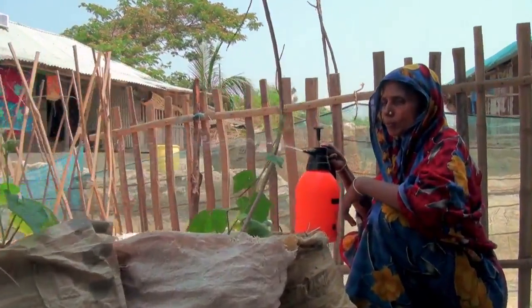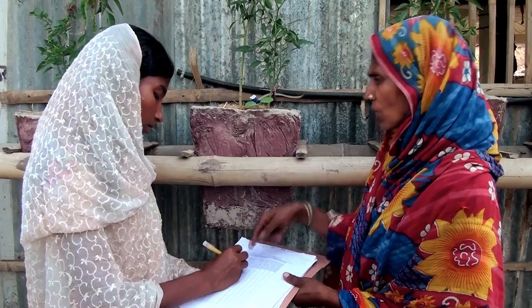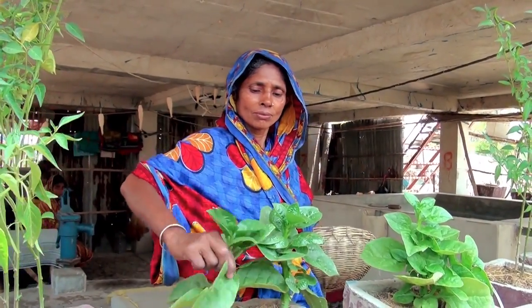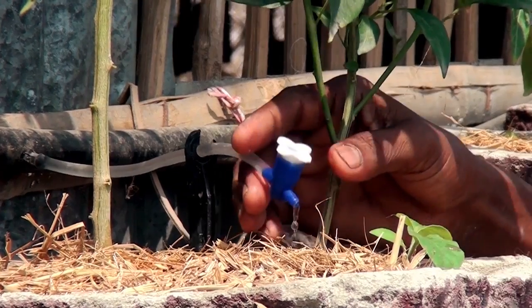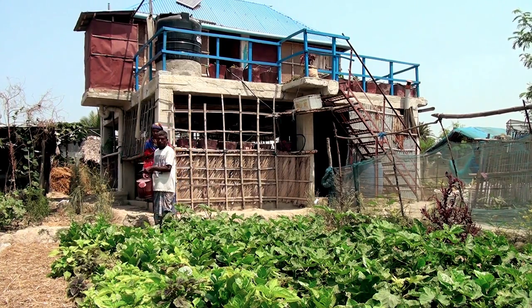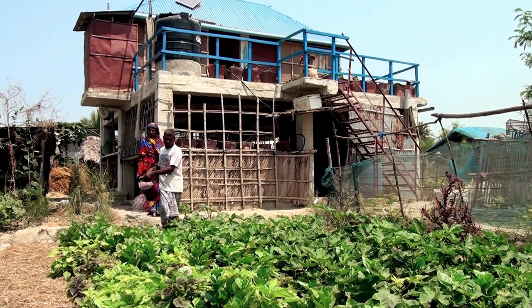In this project the family have a critical role because we need to research with them so that we can work out how good this house actually is — how do the food production systems work — so that we can iron out any problems and make a better blueprint for a climate smart house in Bangladesh going forward.